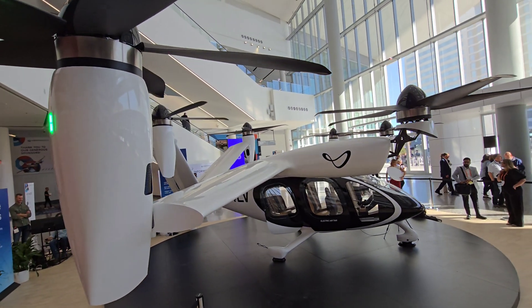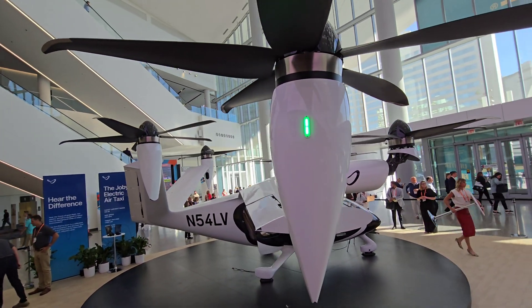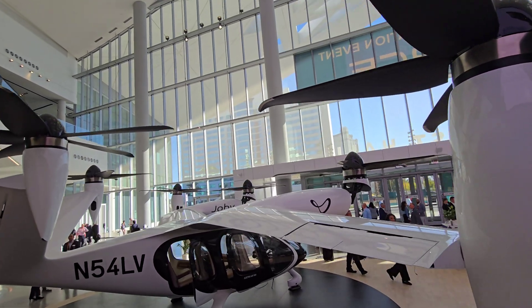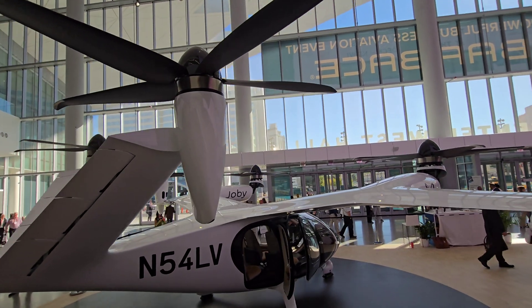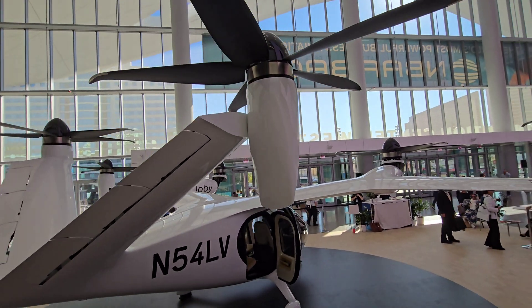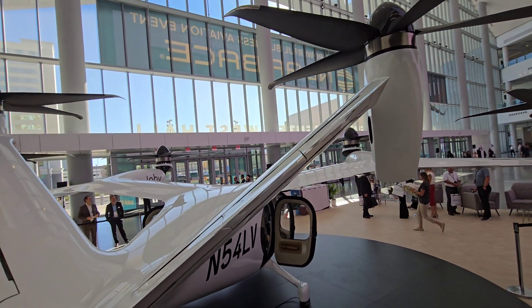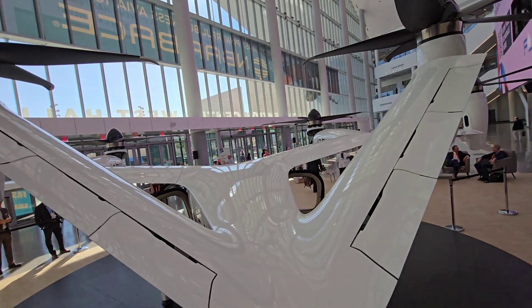The design is impressive and the eVTOL market is really exciting. A current competitor is Lilium, though Lilium has been having some issues. Watch out for Joby as it comes to market in 2025, with certifications progressing and the Delta partnership in place.